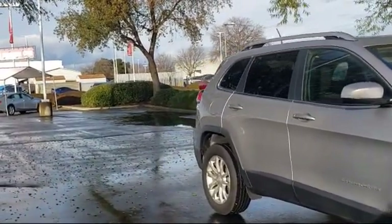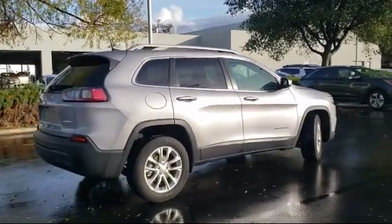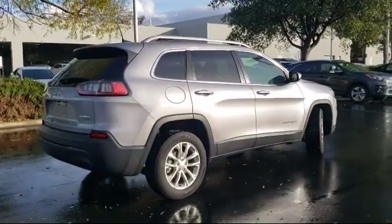It also features a split fold down rear seat, park view rear backup camera, speed sensing steering, rear spoiler, and has less than 45,000 miles on the odometer.